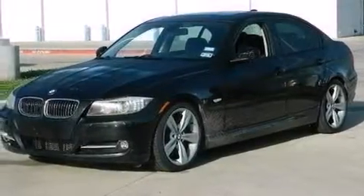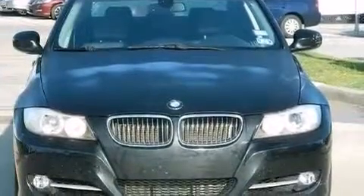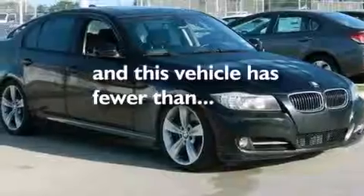Also included are rear curtain airbags, rear seat childproof door locks, air vents for rear-seated passengers, and this vehicle has less than 71,000 miles.